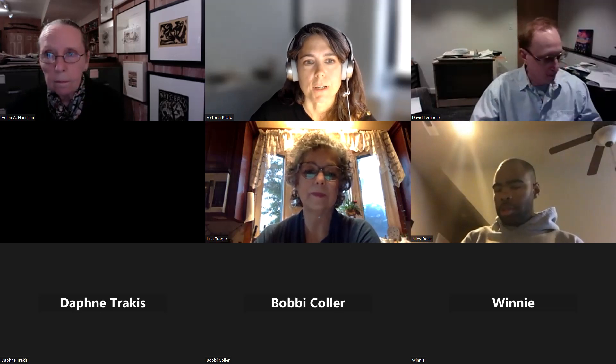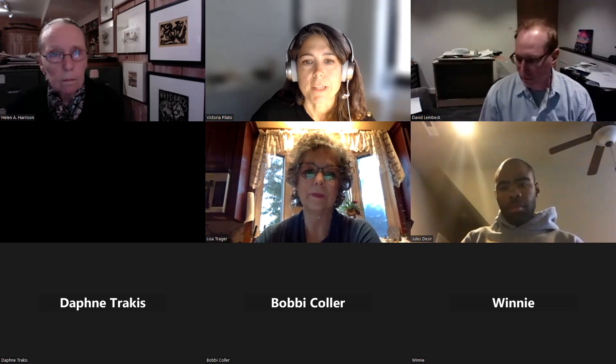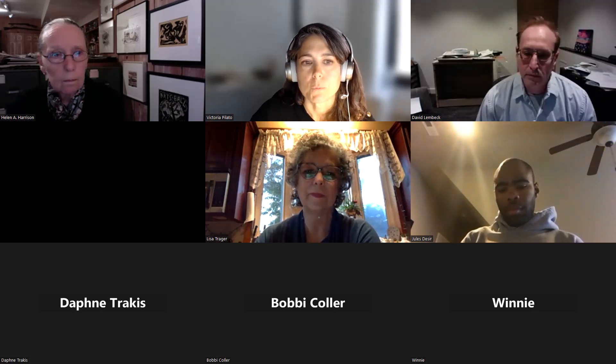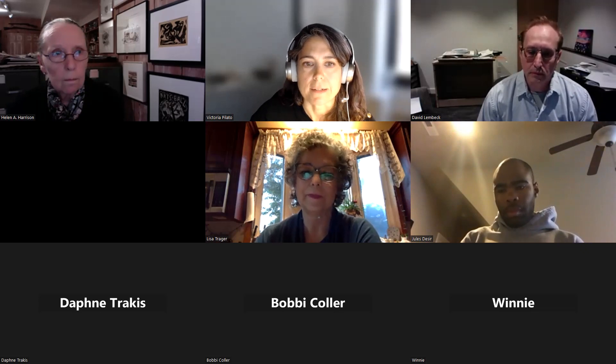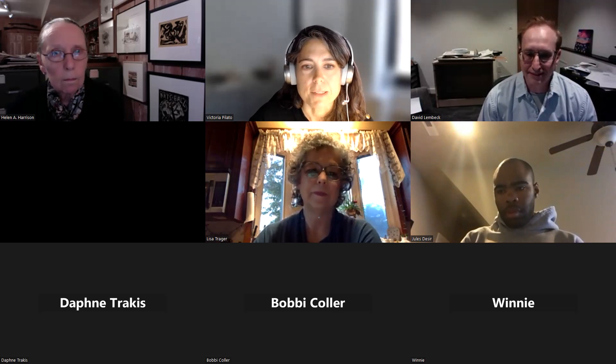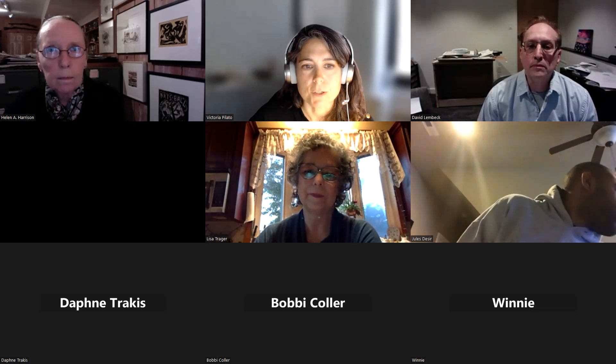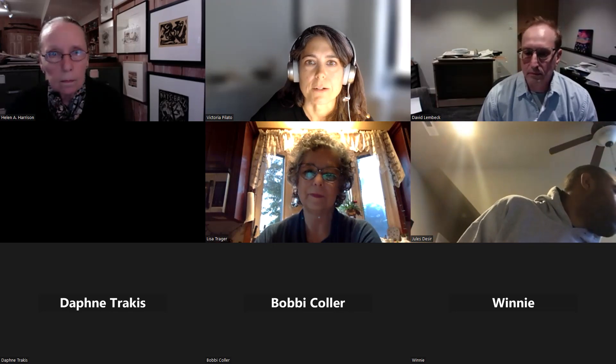I'm just going to share a few logistics before we get started. We're going to have time for Q&A after the lecture, so everyone will remain muted until then. However, you can leave questions via chat at any time. Now I would like to welcome Helen Harrison, Eugene V. and Claire E. Thaw, director of the Pollock Krasner House and Studies Center, as well as the coordinator of the series, to introduce our speaker.